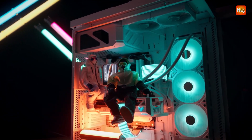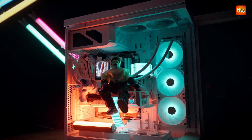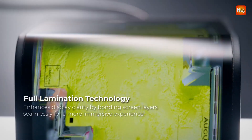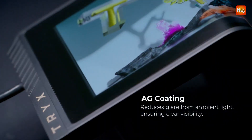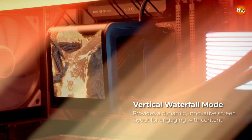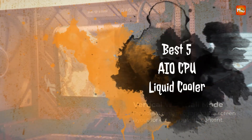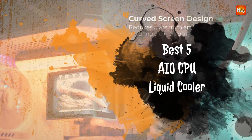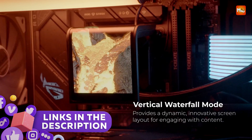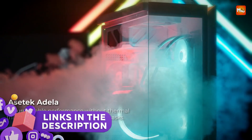When it comes to maximizing CPU performance and maintaining low temperatures, AIO all-in-one liquid coolers are a top choice. They combine efficient heat dissipation with a clean, compact design that suits modern PC builds. Here are the best five AIO CPU liquid coolers that deliver excellent cooling, quiet operation, and reliable performance. Links to all products are mentioned in the description below. Let's get started at number five.